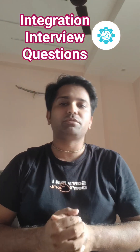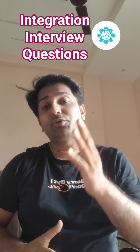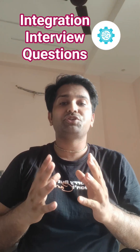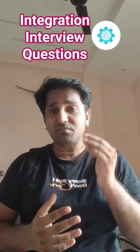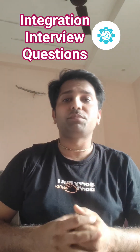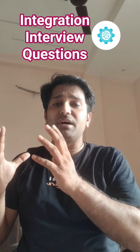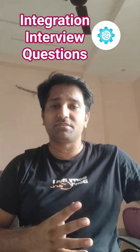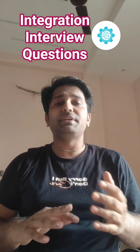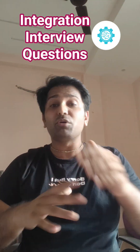Hari Krishna everyone, welcome to Salesforce Helping Hand channel. My name is Alpurjapati and today I'm going to share with you one of the very important questions which is related to integration. The question is asked in one of the MNC companies. So the question is: let's say Salesforce has some integration with some other system.